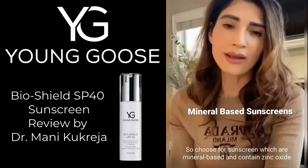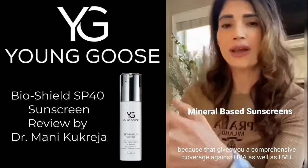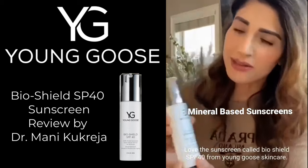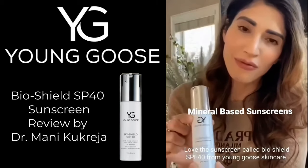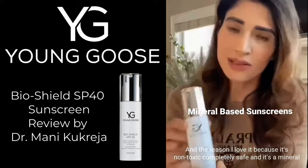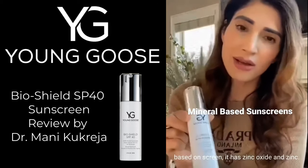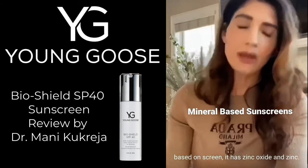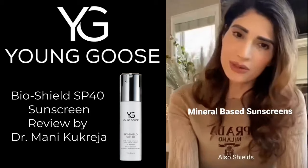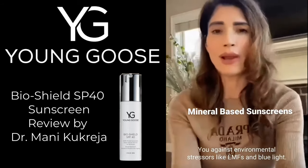Choose a sunscreen that is mineral-based and contains zinc oxide, because that gives you comprehensive coverage against UVA as well as UVB exposure. I love this sunscreen called Bio Shield SPF 40 from Youngu Skincare. It's non-toxic, completely safe, and it's mineral-based with zinc oxide, which protects you against UVA as well as UVB radiation. It also shields you against environmental stressors like EMF and blue light.